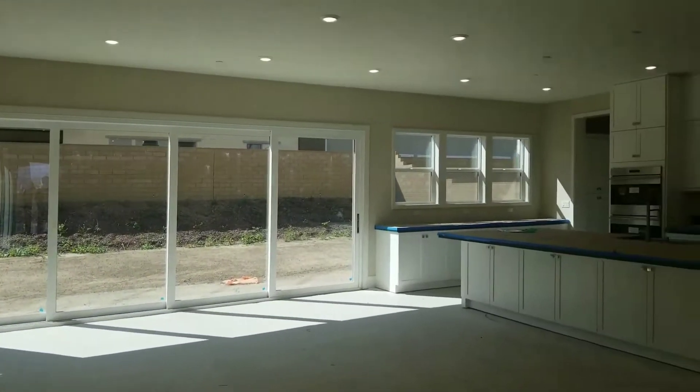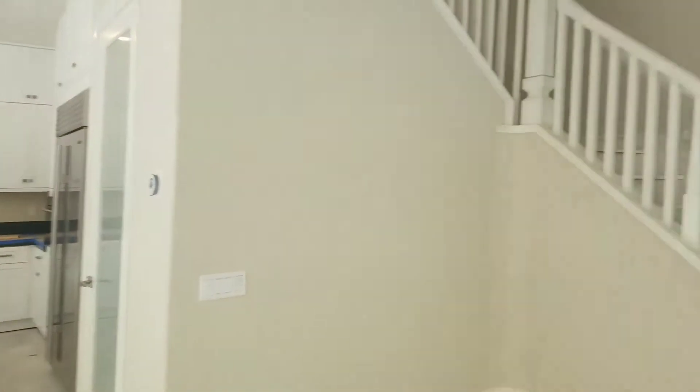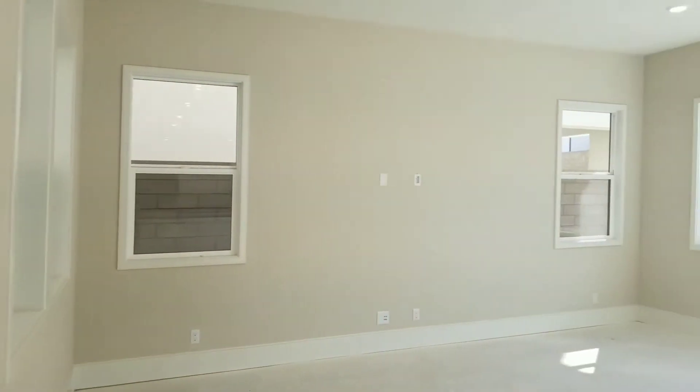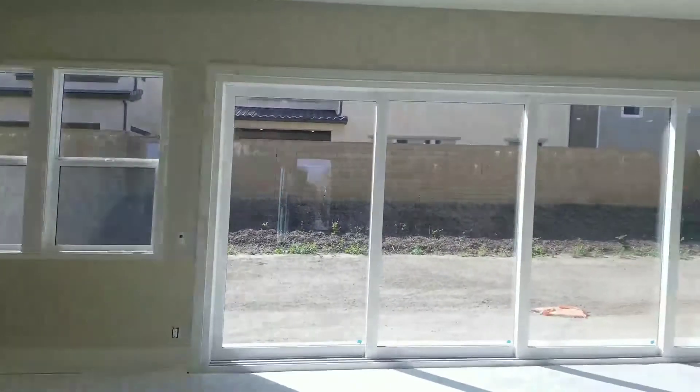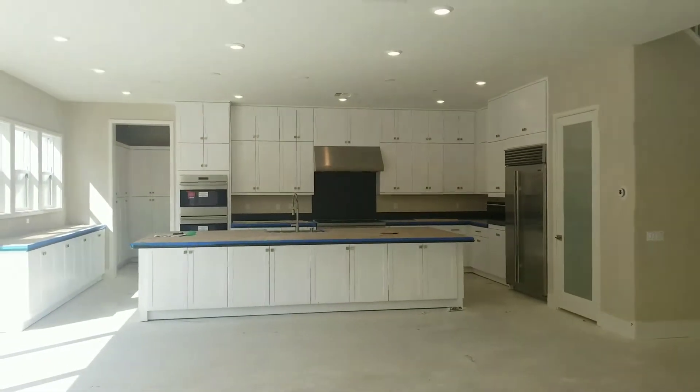This floor plan is popular for its open concept design, so it looks way bigger than 4,000 square feet. It has a very good size kitchen with a lot of cabinets all around, and around the island you have cabinets as well.